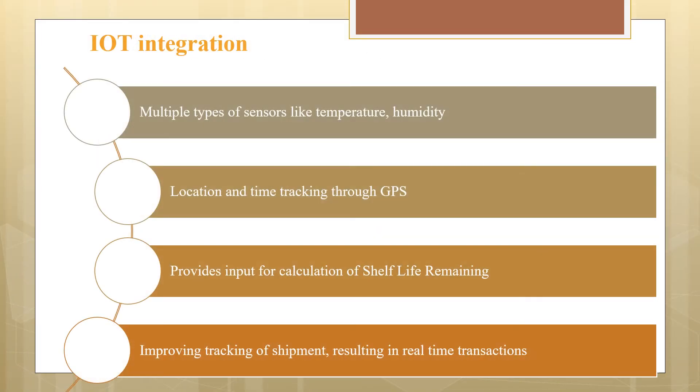There is IoT integration with multiple sensors like temperature and humidity. Location and time tracking through GPS provides the real-time location of where a shipment is. This provides input for calculating the shelf life remaining on vaccine doses in that shipment, improving tracking and resulting in real-time transactions.